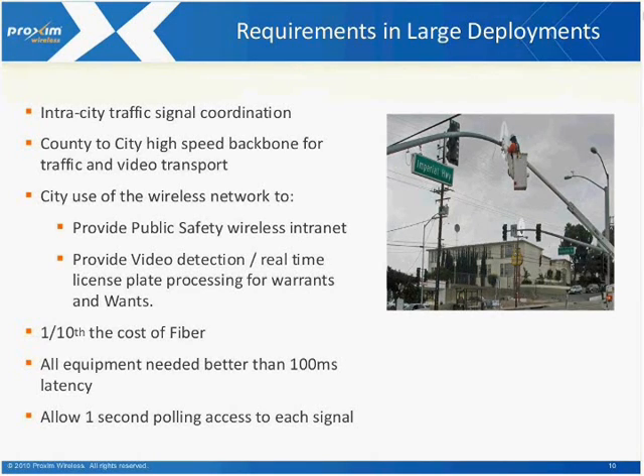All equipment needs better than 100-millisecond latency, which allows one-second polling access to each signal. That means wherever the central traffic monitoring station is, they need to be able to poll a particular traffic light signal with a latency turnaround time of basically one second. Latency ends up being a very important factor and one of the key differentiators of the technologies that Proxim has adopted versus technologies that competitors offer that don't necessarily meet these requirements.